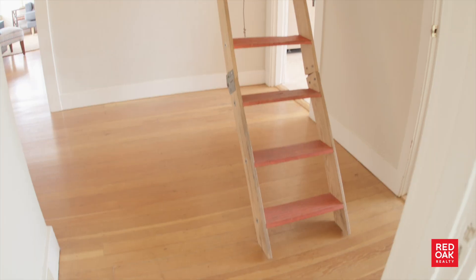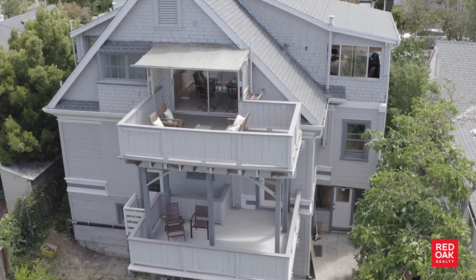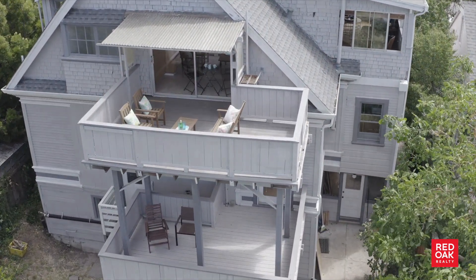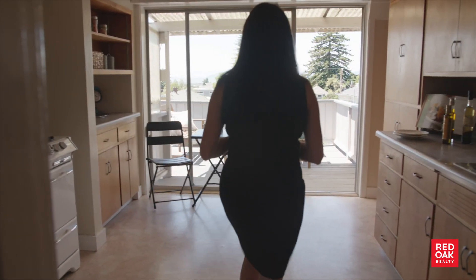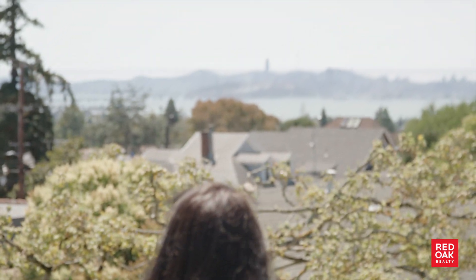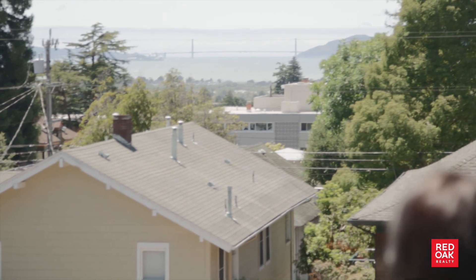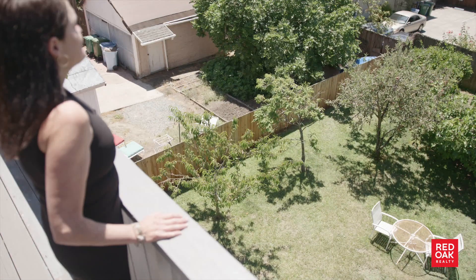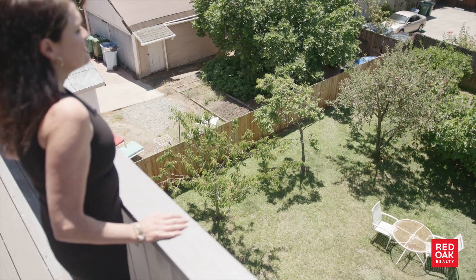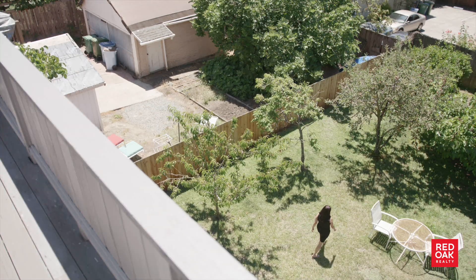By the way, there's a big attic atop this unit. Take note of the indoor outdoor flow. The views of San Francisco Bay, the Oakland San Francisco Bridge and the Golden Gate Bridge are really impressive. I love the fact that you can sit on the patio while dining al fresco and gaze out at that view or look down at the expansive yard filled with fruit trees.